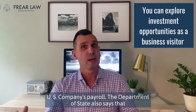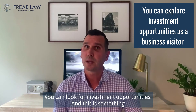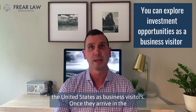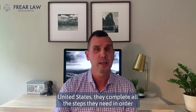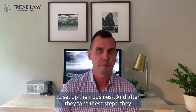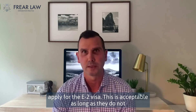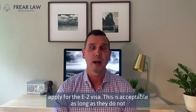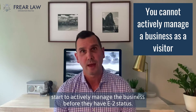The Department of State also says that you can look for investment opportunities, and this is something that I see all the time. E2 clients oftentimes initially enter the United States as business visitors. Once they arrive, they complete all the steps they need in order to set up their business, and after they take these steps, they apply for the E2 visa. This is acceptable as long as they do not start to actively manage the business before they have E2 status.